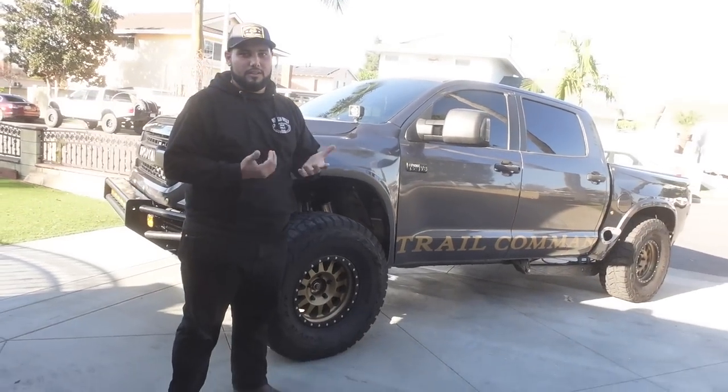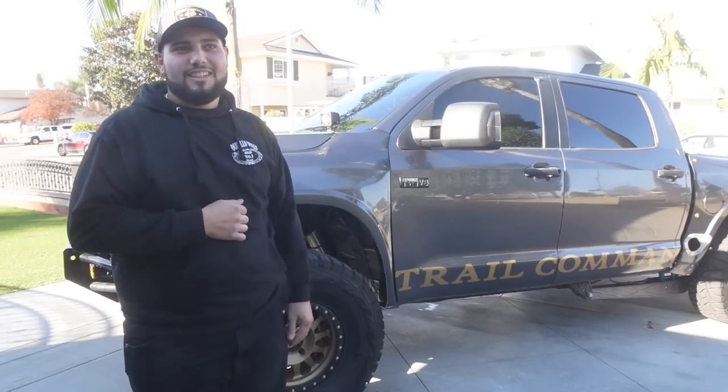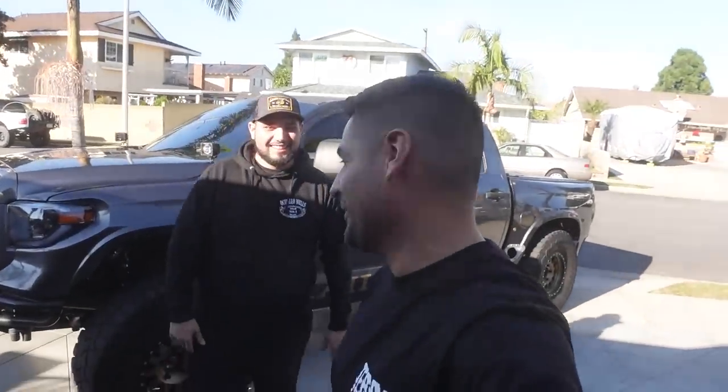Andrew's whole vibe for this truck is sleeper. What bothered him about a lot of builds is you can get a really nice truck that does well in the dirt but you hate driving on the street — you can't go to Home Depot to pick up lumber. He built this thing to drive every day, which he does.